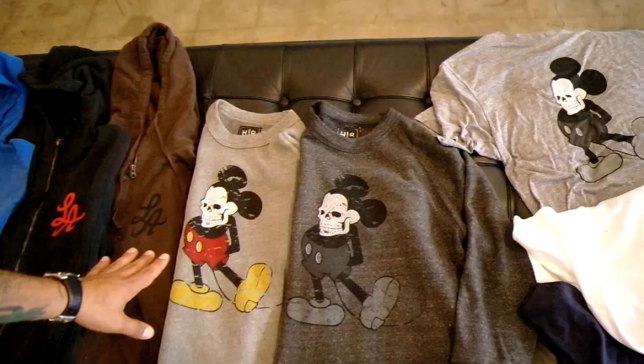Next we have the crew neck. We did that with the distress Mickey — kind of give it that vintage-y feel. Two different colorways: we've got the heather gray and the heather charcoal.